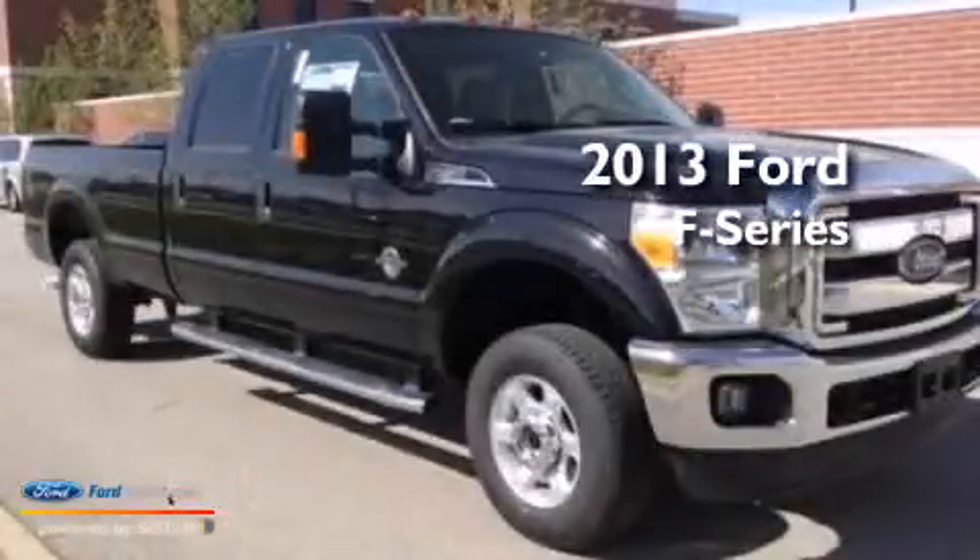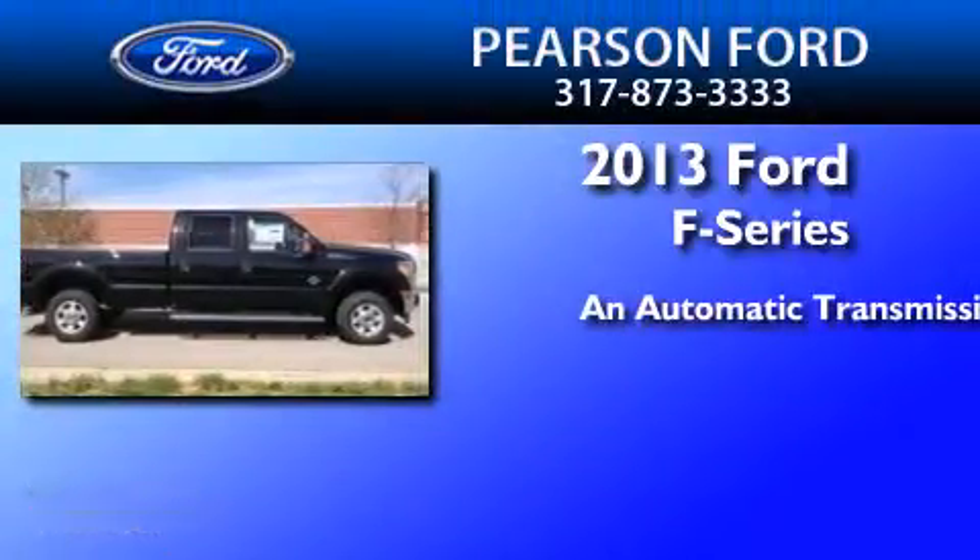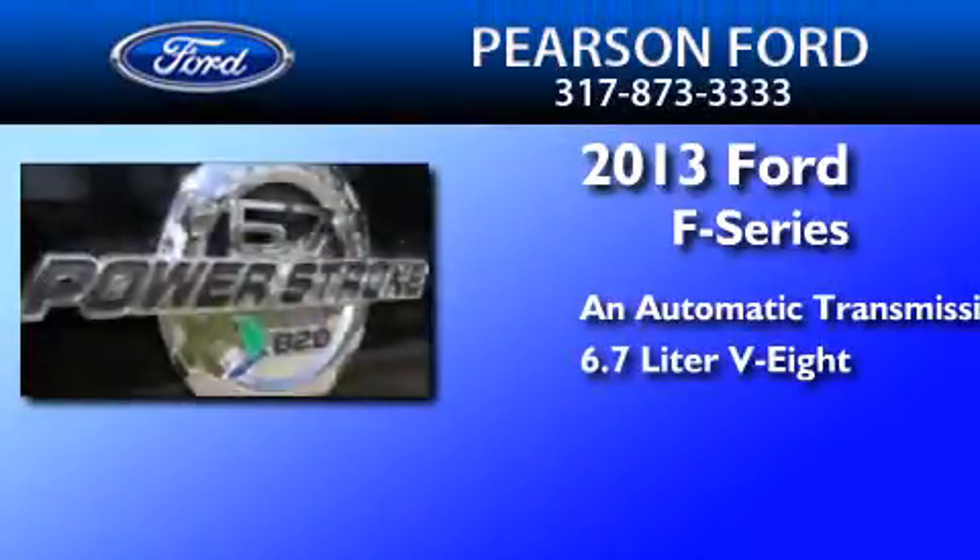This is a brand new 2013 Ford F-Series. This truck has an automatic transmission and a 6.7 liter V8.